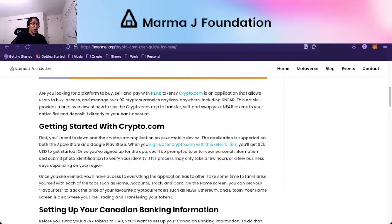Once you've signed up, you'll be prompted to enter your personal information and submit photo identification to verify your identity. Crypto.com does KYC — know your customer — and anti-money laundering processes. This verification process may take only a few hours or a few days depending on your region. It kind of just depends how their processes are for verifying people from your country.